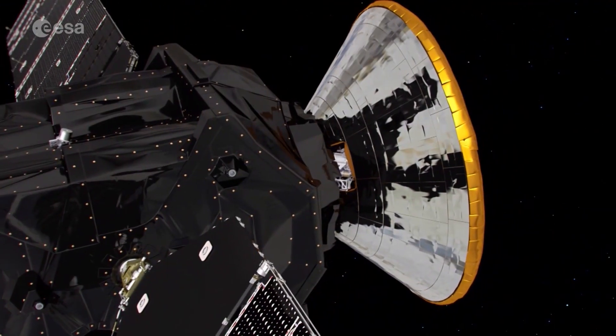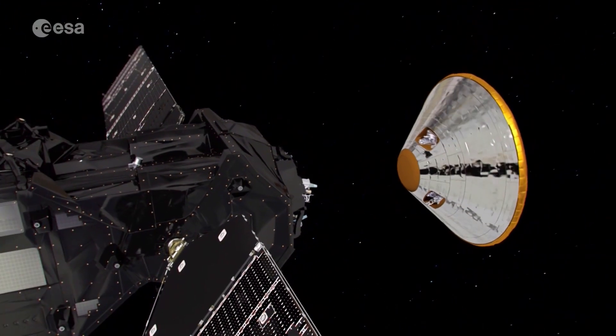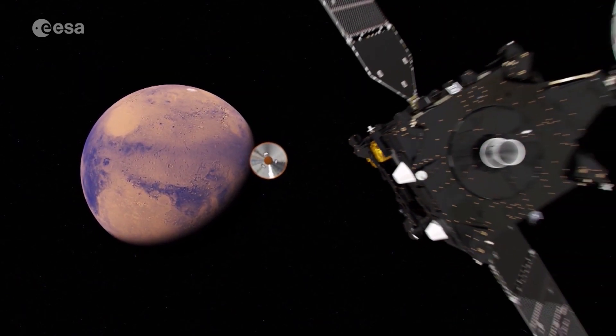The lander will separate from the orbiter on the 16th of October for a three-day coast and a six-minute descent to the surface. This will be the first landing attempt during the planet's dust season.